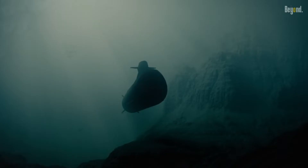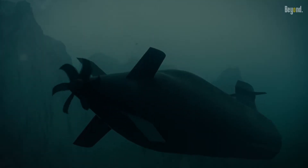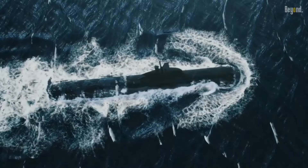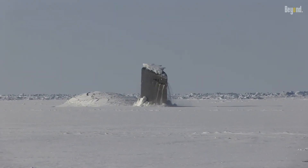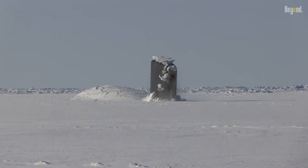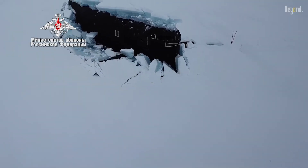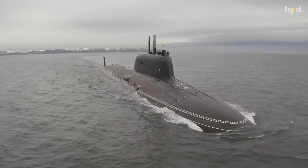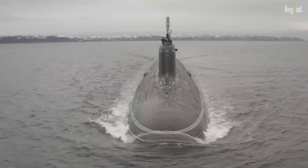Rapidly ascending a submarine can also lead to severe structural damage. The immense pressure at great depths presses evenly on the hull of the vessel, ensuring its integrity. However, during a rapid ascent, the sudden decrease in external pressure can cause the hull to experience uneven forces. These forces can lead to various issues, including hull deformation, cracks, or even catastrophic failure. Such damage not only endangers the crew, but also compromises the submarine's ability to operate effectively.